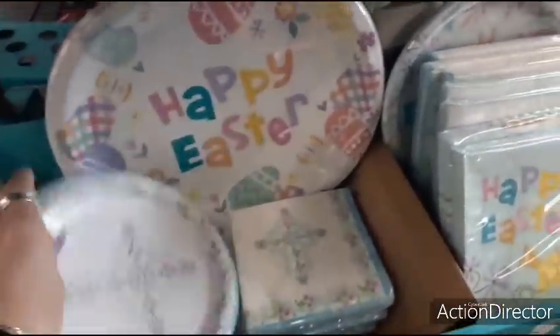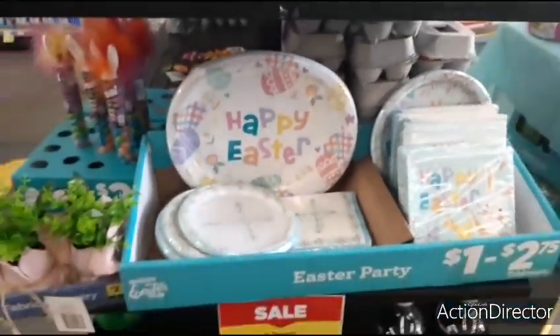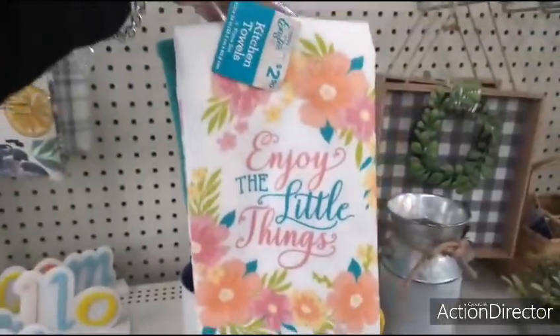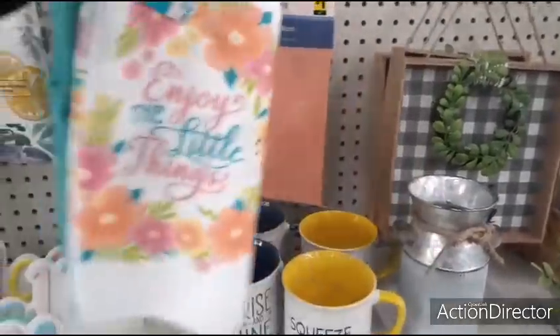Let me see how much the plates are — $1.00. This might be a little bit more expensive — $2.75. Here are some spring towels for $2.50 — 'Enjoy the Little Things' — they're just microfiber, and the other one is teal in the back.